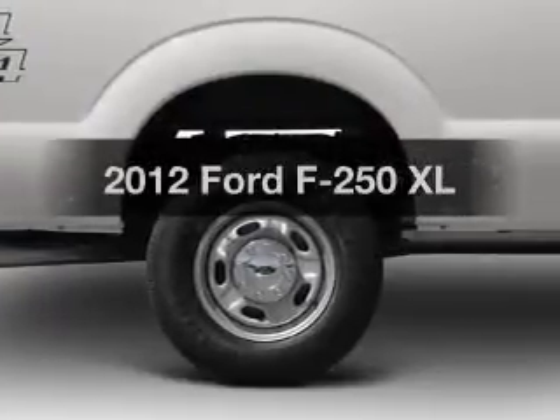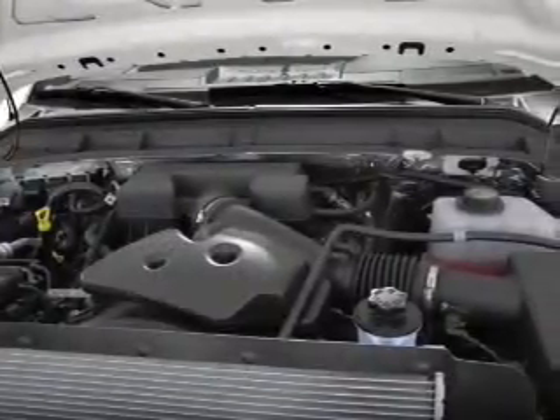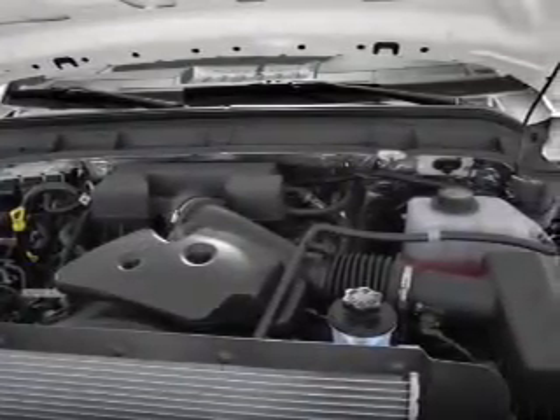Introducing the 2012 Ford F-250. If you're looking for an automobile with great attributes, look no further. With a powerful 8-cylinder engine connected to a smooth-shifting 6-speed automatic transmission, brake safely with the anti-lock braking system.